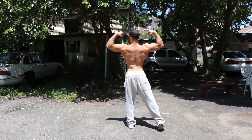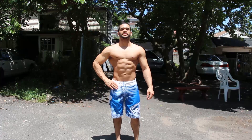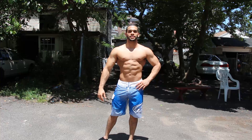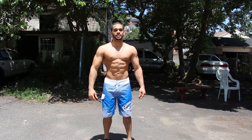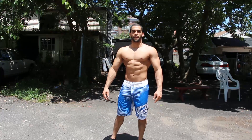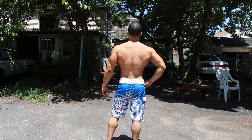I lost about maybe like five — actually more like ten pounds in the past two weeks. I went from 168 to 158. But I was looking flat, and then I ended up carbing up and I'm back at 162 now.